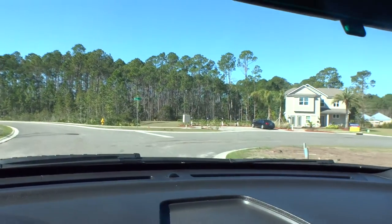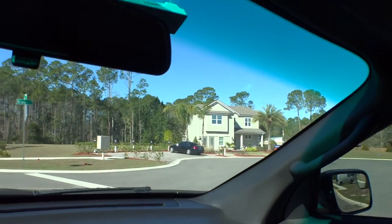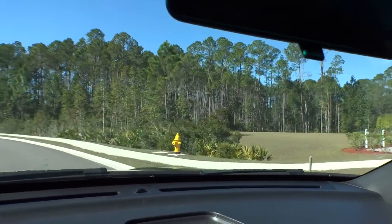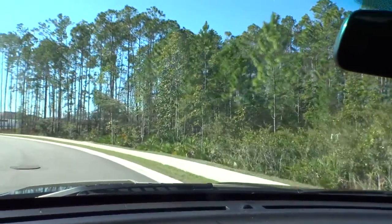As we enter the community, on the right-hand side we have the model center. They've put up a model right there — we're going to come back and do a video of that shortly. Let's go ahead and take a little drive around the entry here.